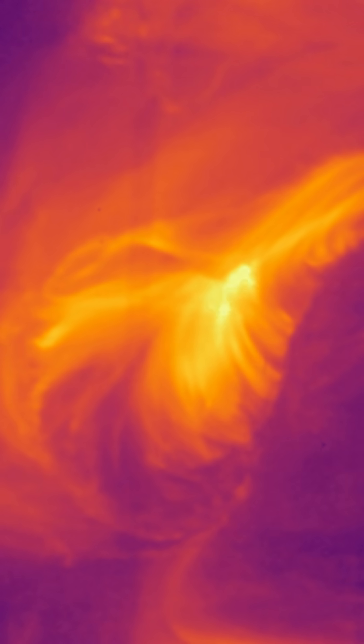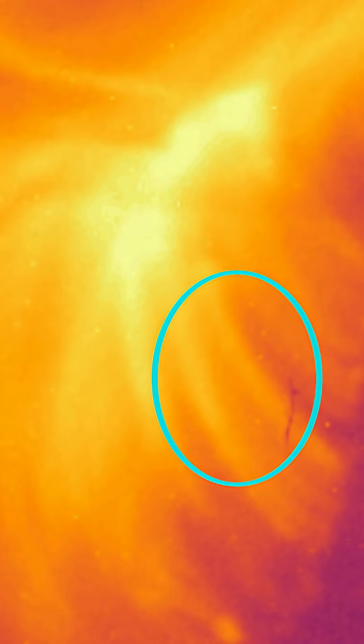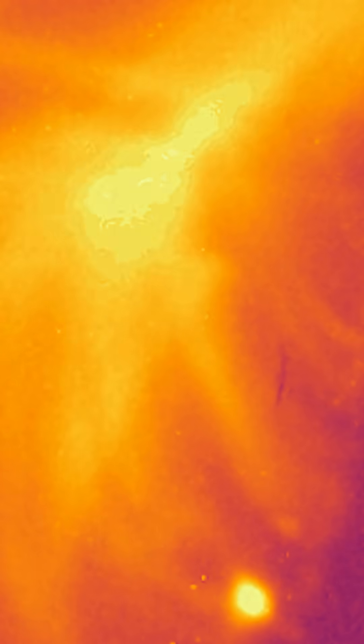The brighter-colored regions show areas of higher energy. In the center, we can see a subtle brightening moving from the core of the flare down the strands. These rapid changes in the flare's intensity show scientists where the energy is moving.